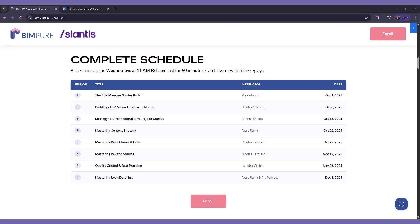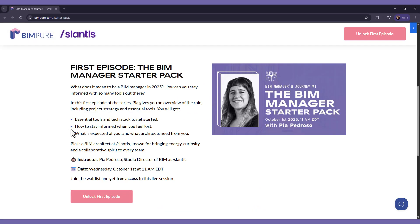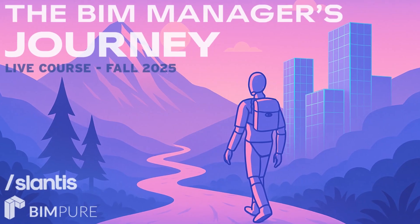All sessions are on Wednesdays at 11 a.m. Eastern time. Join live and interact with the speakers or catch the replay and watch on your own time. Go to bimpure.com/journey to get the full details and enroll. You can also get free access to the first session of the journey. Join us for this live adventure and upgrade your career and BIM practice.